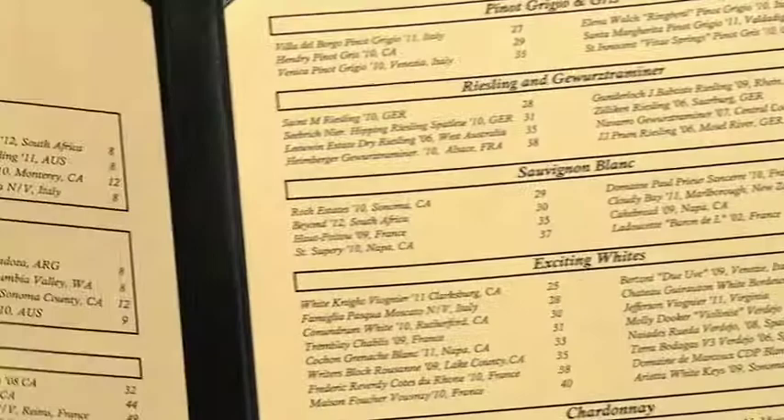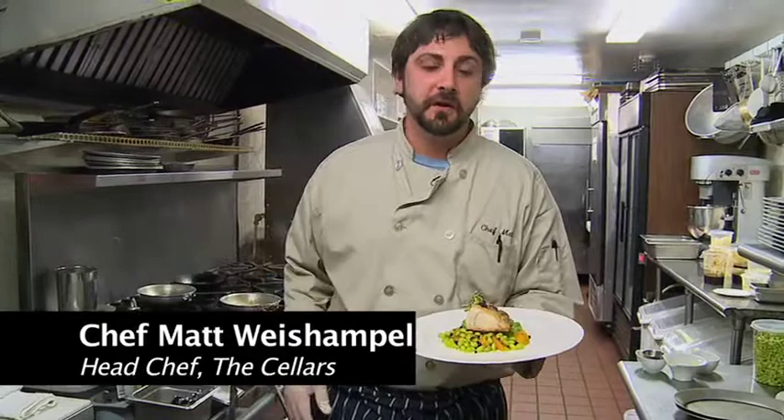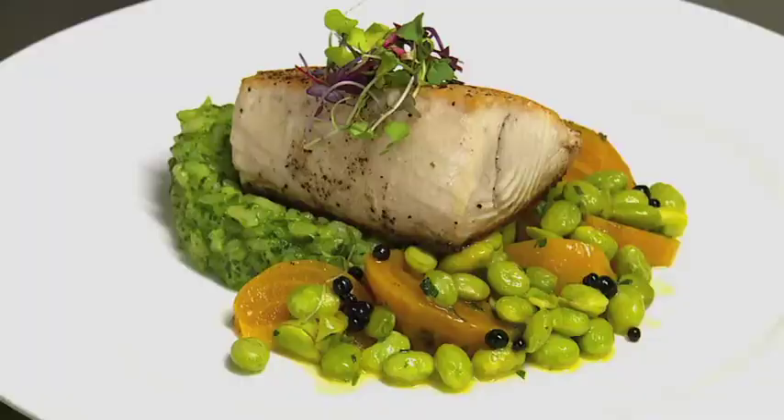While the customers were enjoying themselves, we followed the trail of tasty-looking entrees back to the kitchen to find Chef Matt Weissample. At The Cellar's, we pride ourselves in seafood, since we're here on the east coast of Virginia Beach. So here we have our catch of the day. We have some wahoo, fresh spinach risotto, also edamame, and some golden beets.